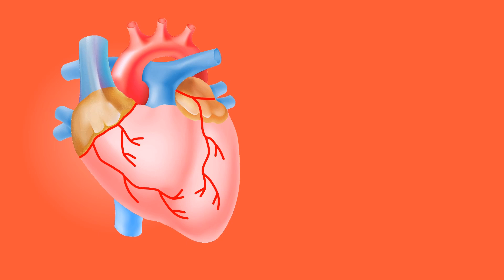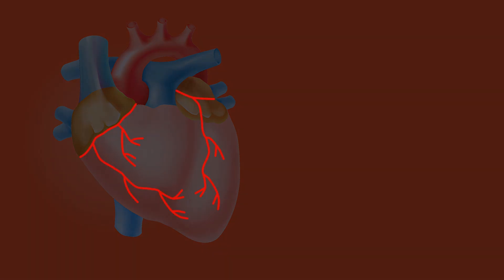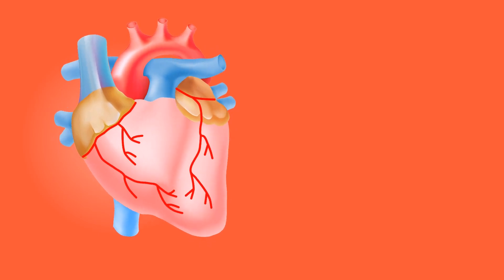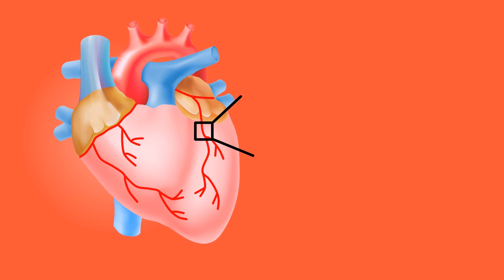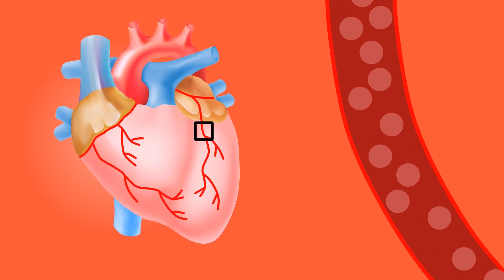This is your heart, the vital pump that supplies life to every cell in your body. These are the coronary arteries. They deliver oxygen-rich blood to the heart itself. A healthy heart beats continuously, needing a steady flow of blood to keep pumping effectively. Here, blood is flowing smoothly through a coronary artery, nourishing the heart muscle.